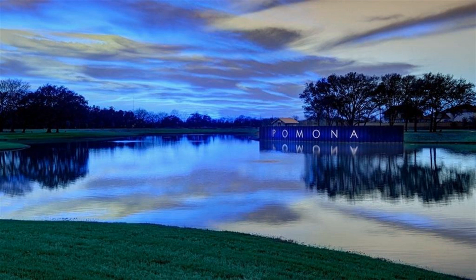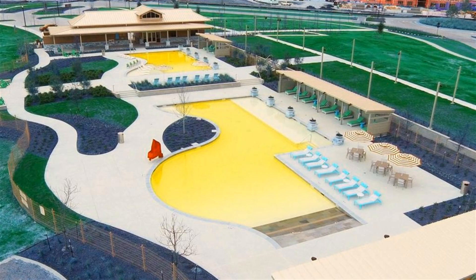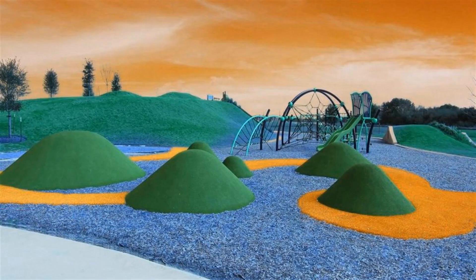Primary suite with curved wall of windows. Primary bath includes dual vanity, cornered garden tub, separate glass-enclosed shower and large walk-in closet with access to utility room.